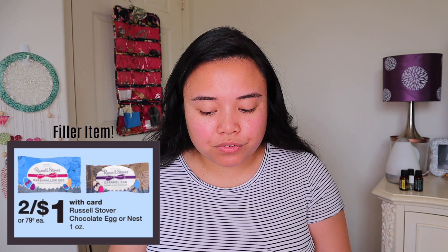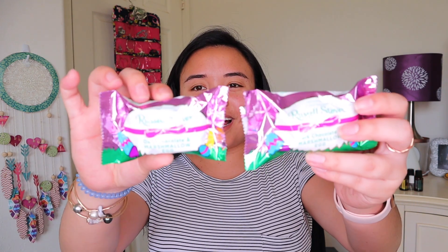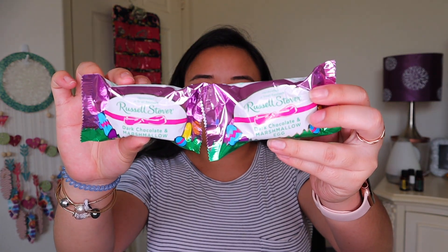Another filler item that you could possibly get is my favorite — it's Russell Stover chocolates. And these are so bomb, guys. I got the eggs — these are the dark chocolate ones. They taste so good. And they're a great little pick-me-up at work. If I'm having a hard day, I just bust one of those bad boys out and I eat it and all that's wrong goes away. So that's an awesome deal if you need another filler item.